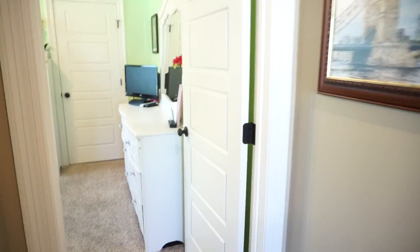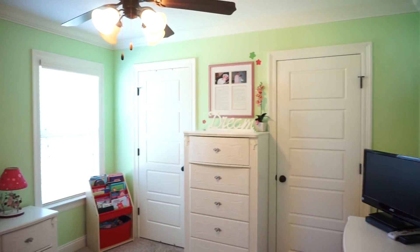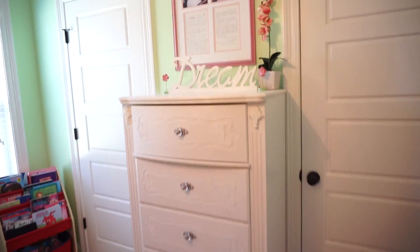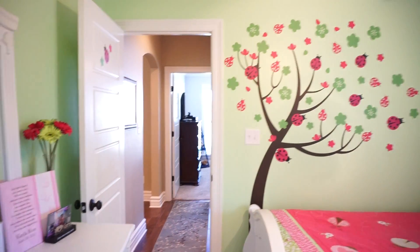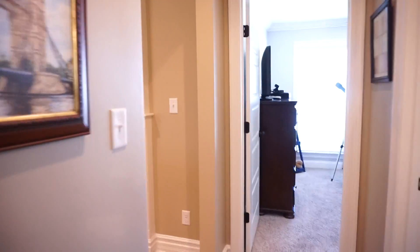We'll go down the hall to the final bedroom. If you have someone who would love to have this decor, they may have it. Otherwise, the sellers are willing to put the room back to something neutral for you.